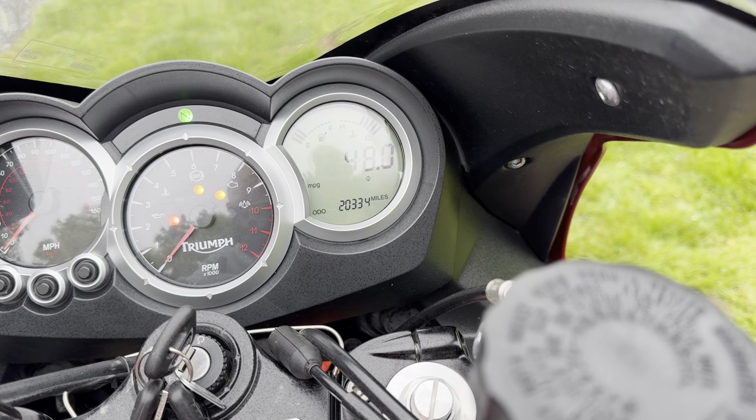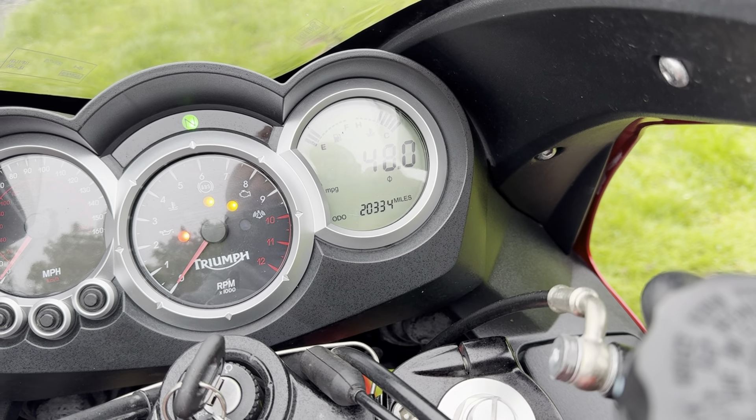We'll give this bike a quick start up for you. 20,334 miles.